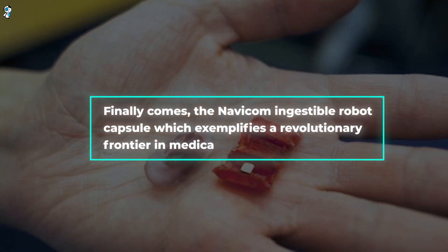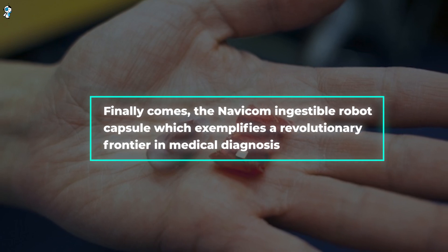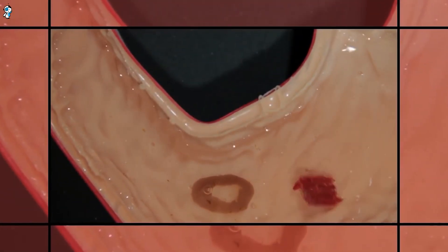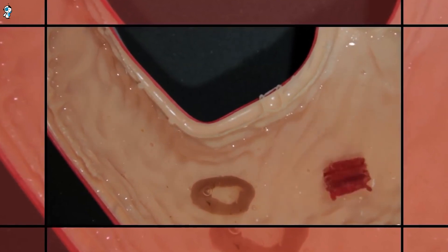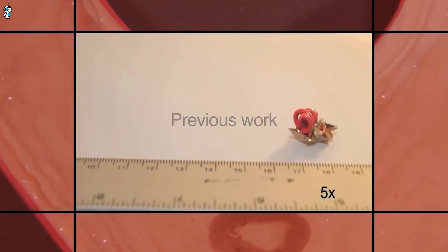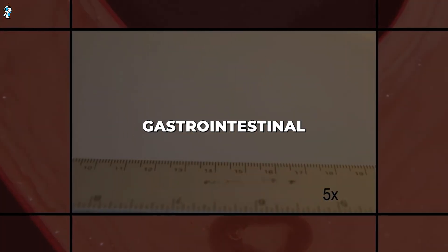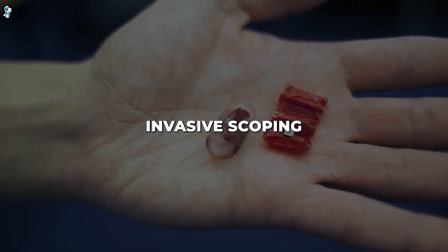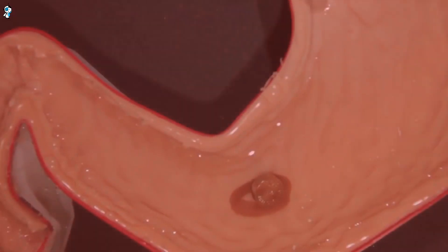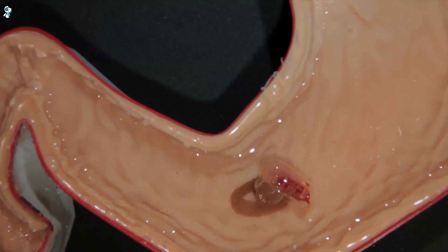Finally comes the Navicom ingestible robot capsule, which exemplifies a revolutionary frontier in medical diagnosis. After being swallowed, this disposable wireless endoscope is magnetically guided through your digestive tract, capturing detailed imagery of your stomach lining. This allows for complete screening without the discomfort of conventional endoscopy. The vivid gastrointestinal visualisation enabled by Navicom could replace invasive scoping procedures, improving patient comfort. As robotics and miniaturisation continue advancing, tiny robots promise to transform healthcare and diagnostics.